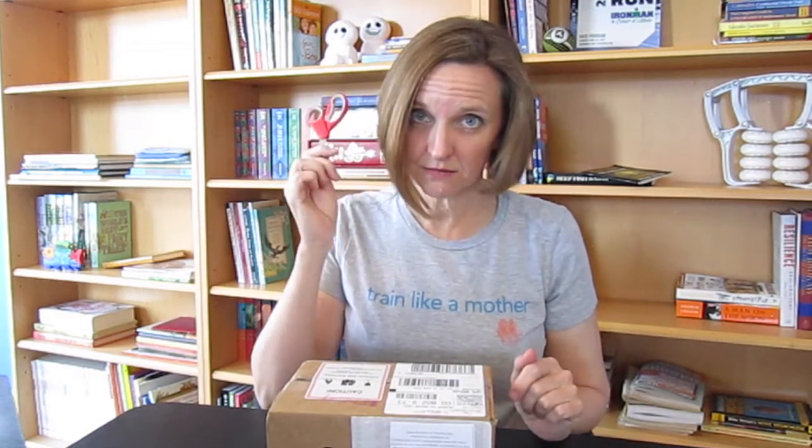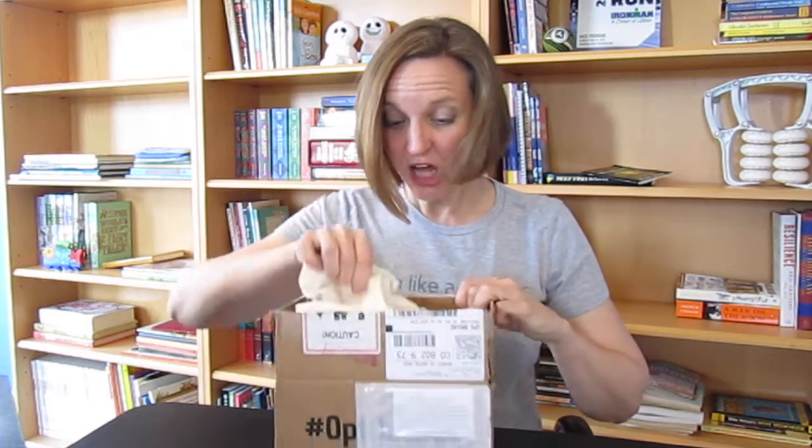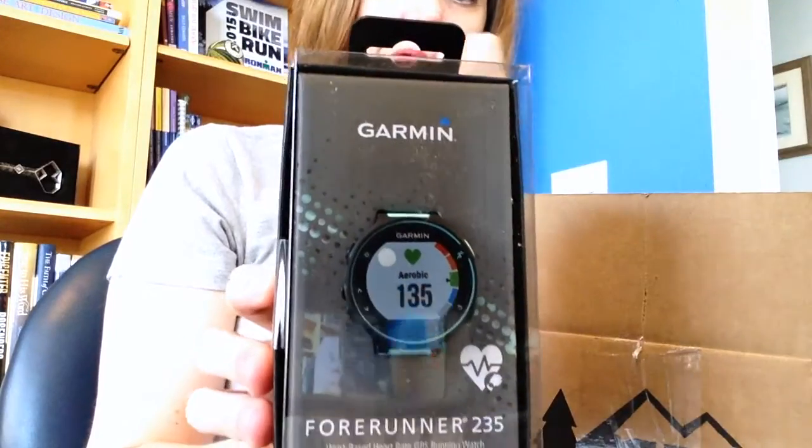While my 310 XT is actually doing very well, I do want something that has a heart rate monitor in the wrist. Let's open the box. I raided my son's desk for the safety scissors because, you know, safety first. Here it is, it's so exciting — there's paper. The Forerunner 235.